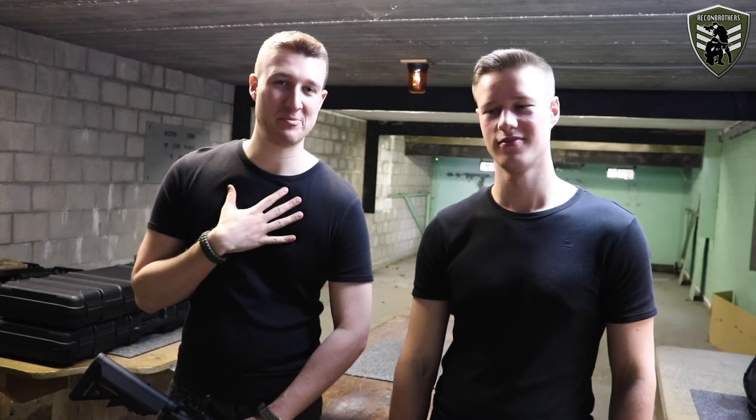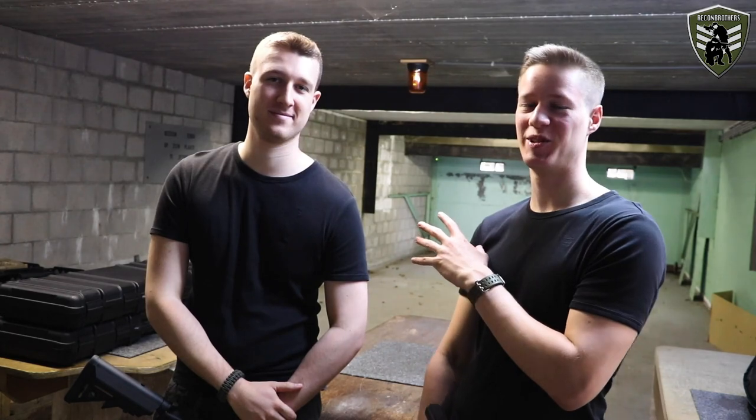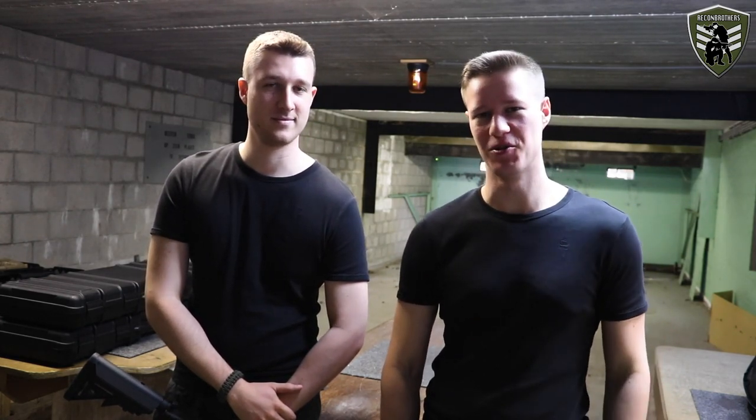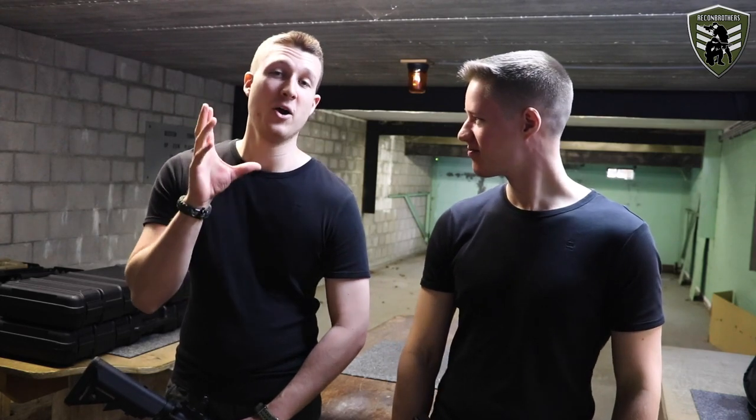Hey, what's up brothers! I'm Viper and I'm Instinct, and as you probably already noticed, we're not here at the studio but we're here at a 50 meter range again for another very special video.